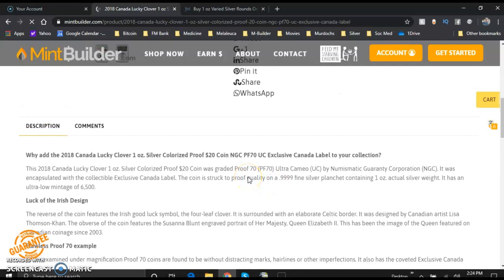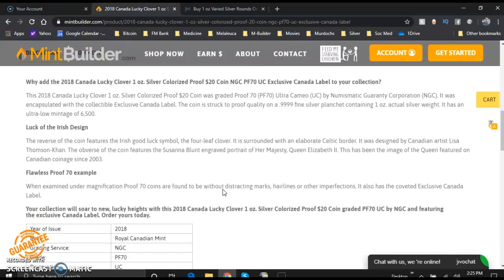The 2018 Canada Lucky Clover one ounce silver colorized proof $20 coin was graded proof 70 Ultra Cameo by NGC. It was encapsulated with the collectible exclusive Canada label. The coin is struck to proof quality on a .9999 fine silver planchet containing one ounce of actual silver weight. It only has a mintage of 6,500 — that is incredibly low. The reverse of the coin features the Irish good luck symbol, the four-leaf clover.